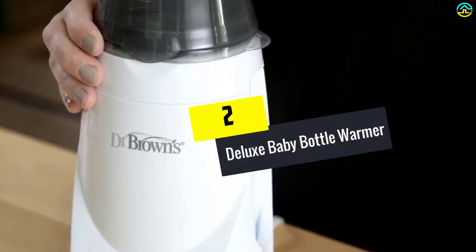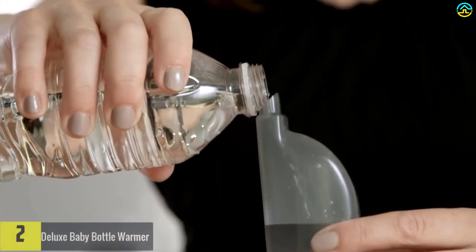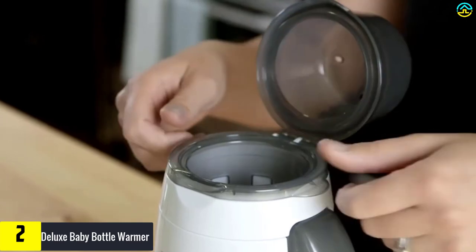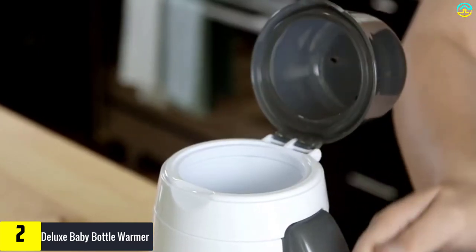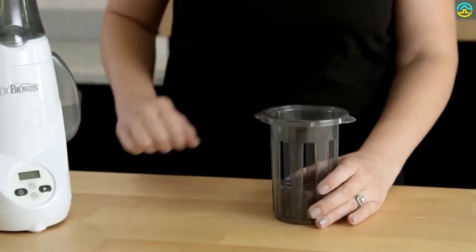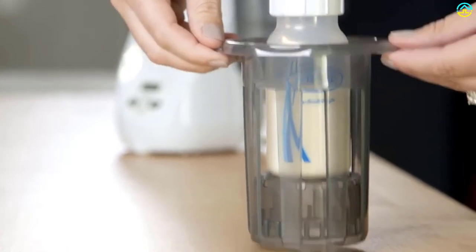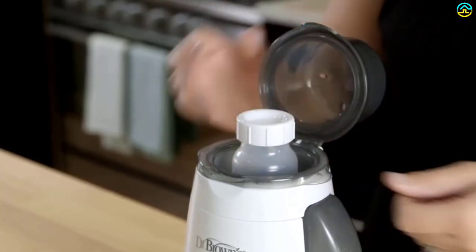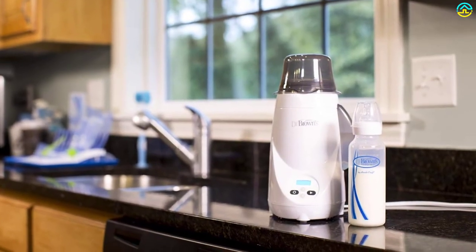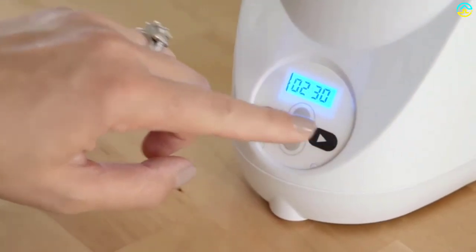At number 2, we have the Deluxe Baby Bottle Warmer. This baby bottle warmer has an intuitive LCD that includes a start button that lights up the control panel once you turn it on. It uses electric steam to efficiently and quickly warm baby bottles. The advanced mechanism automatically shuts off after every 8 minutes, saving energy and acting as a safety measure. It has a fantastic memory feature that repeats your preferred heat time, and the built-in audio and visual alerts produce sound and visual display each time the cycle completes.